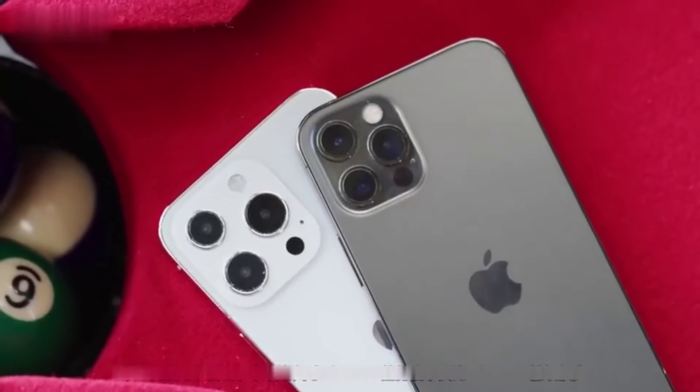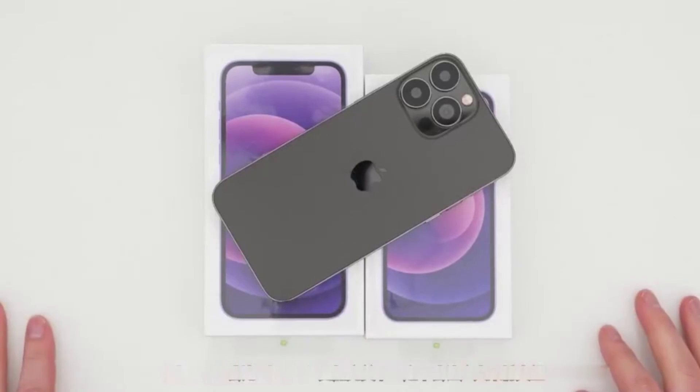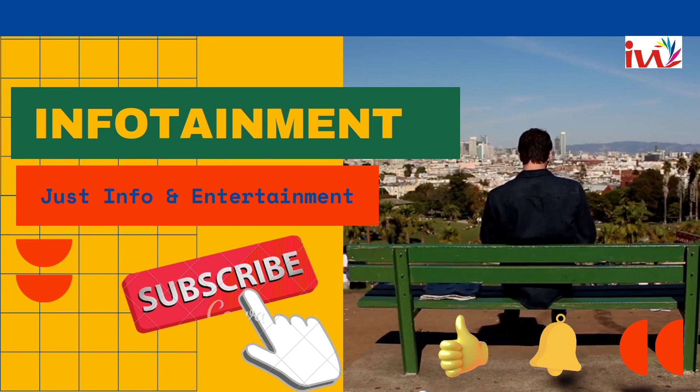It can be seen that Apple's iPhone 13 improves upon the iPhone 12 in every way, just as Apple CEO Tim Cook said: the iPhone 13 will be better than the iPhone 12. Please like and subscribe to get regular updates of information like this.